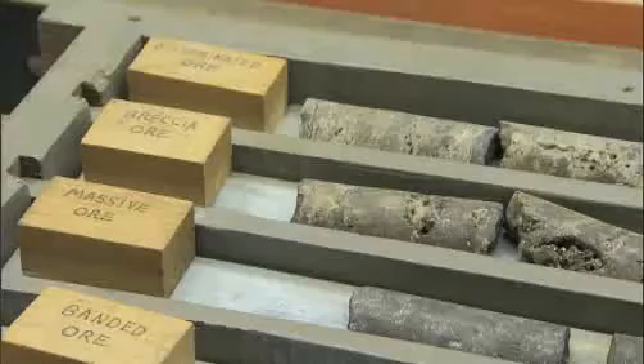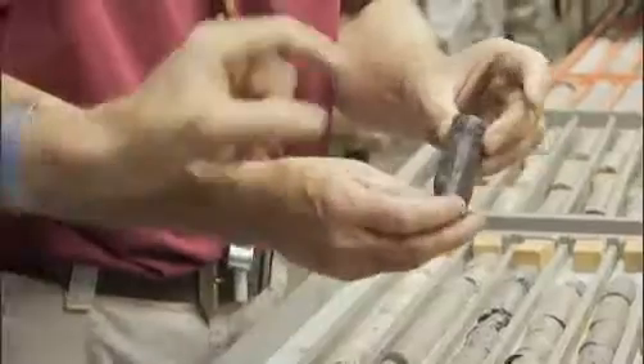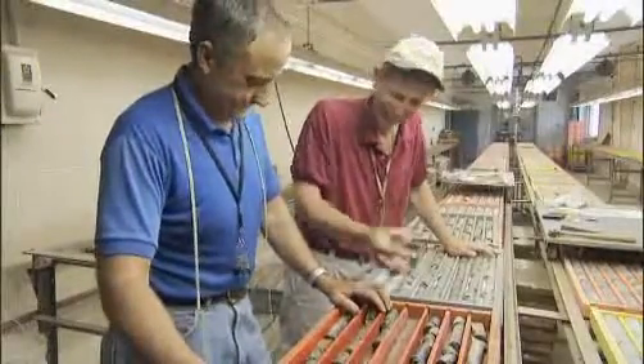In the geology lab, the cores are studied to determine where to mine next. An inch and a half of lead in a 14-foot run is what we call pay — a pay hole. This is definitely a pay hole. This will be in a lead-acid battery in another year and a half or so.